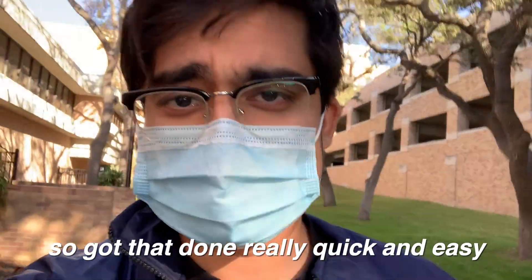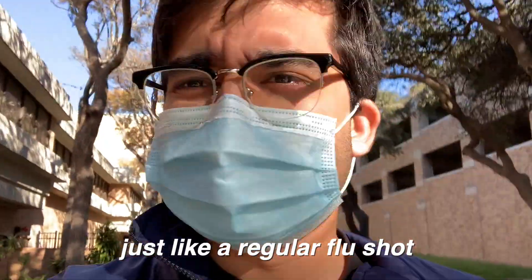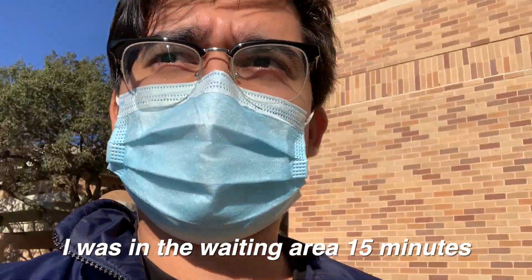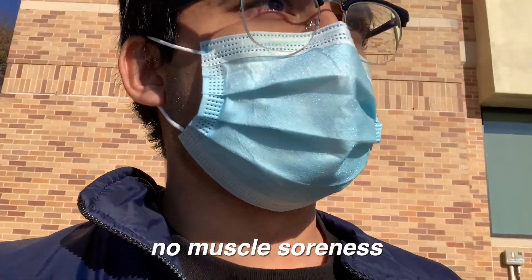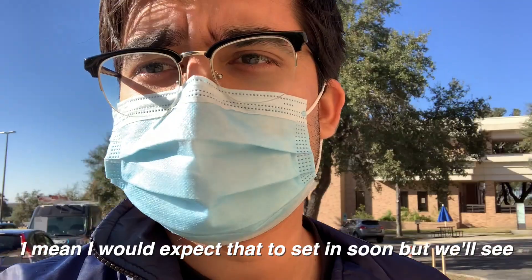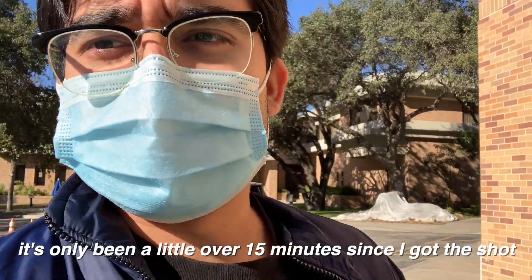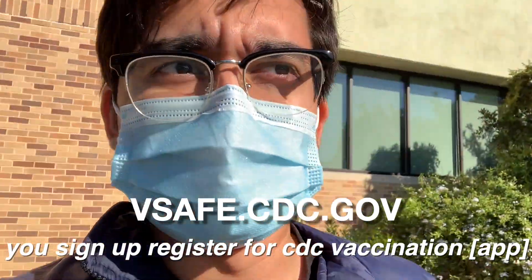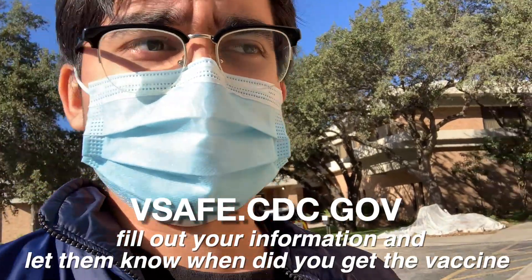Got that done really quick and easy — just a poking pressure, just like a regular flu shot, no pain. I was in the waiting area for 15 minutes. No muscle soreness — I mean, I would expect that to set in soon, but we'll see. It's only been a little over 15 minutes since I got the shot.